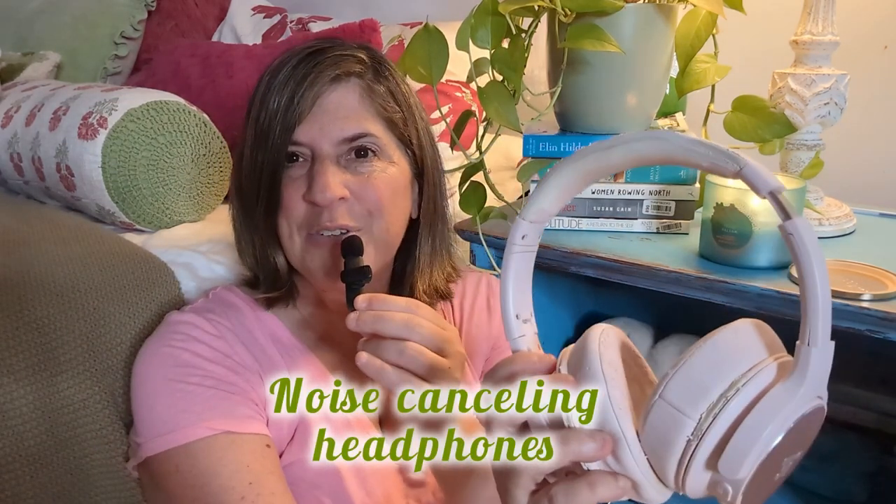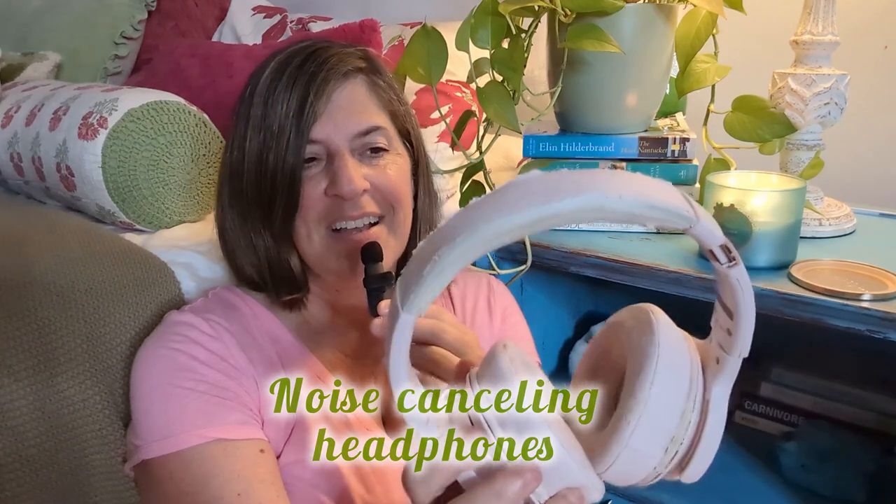The first strategy I learned to use when I'm feeling overwhelmed by sensory input is to use my noise-canceling headphones. I actually got these at a garage sale. I use them both in the classroom and at home. In the classroom I put them on during my breaks at recess and at lunch just to drown out all the excess noise from the bells and the children playing outside.